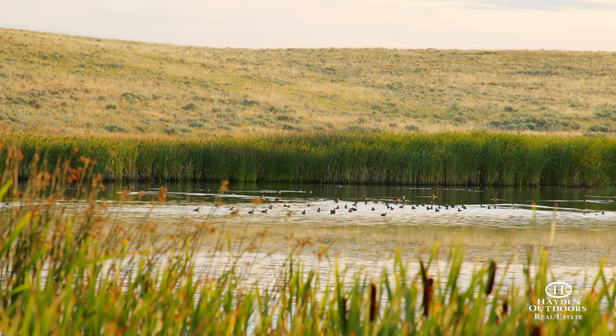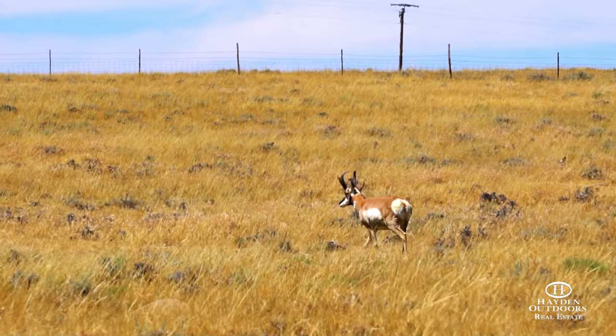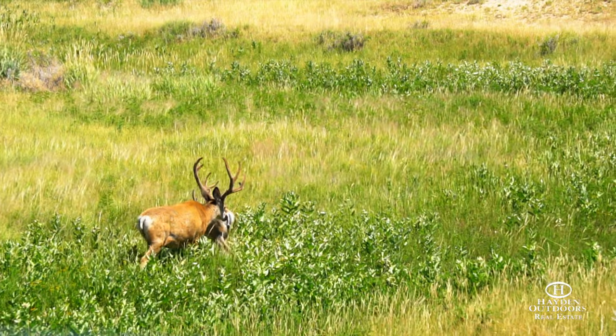Excellent hunting can be found on the ranch, including elk, mule deer, antelope, upland birds, and small game.